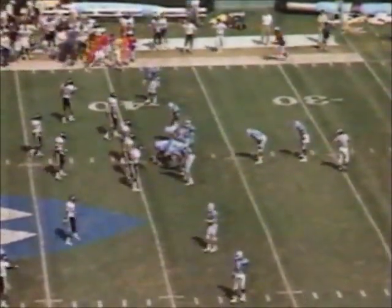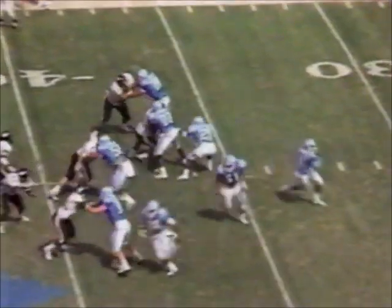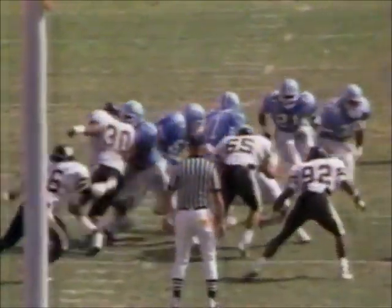North Carolina trailing 10-7 here with 3:20 to go in the first half. And again, when Burnett throws off the run, when he's got some movement in his legs, he seems to be a much better quarterback. 17-yard gain. He looks like a totally different young man. Play action to the right, reverses back left.